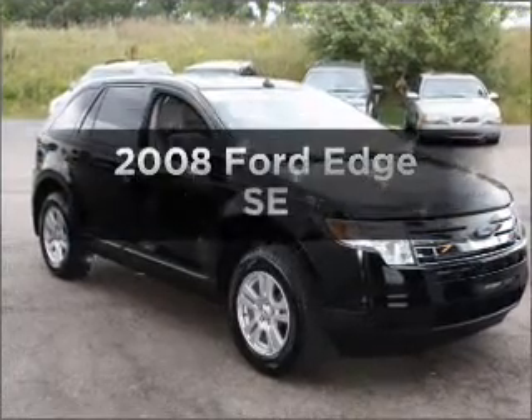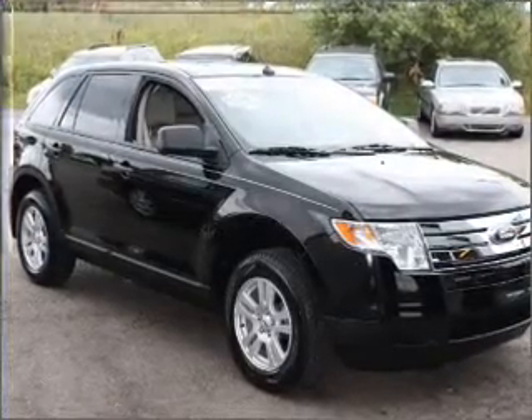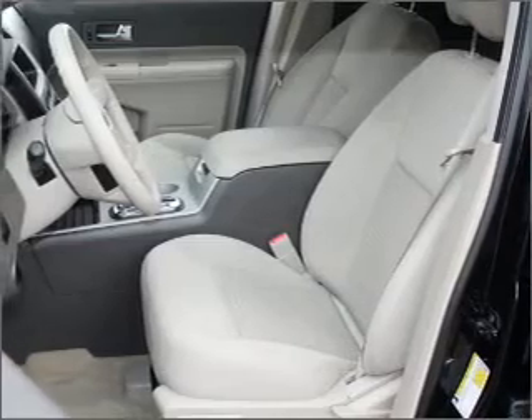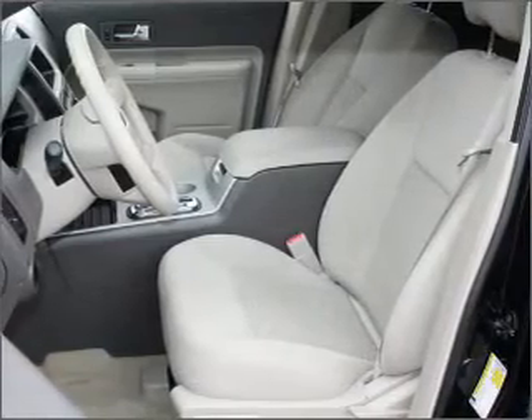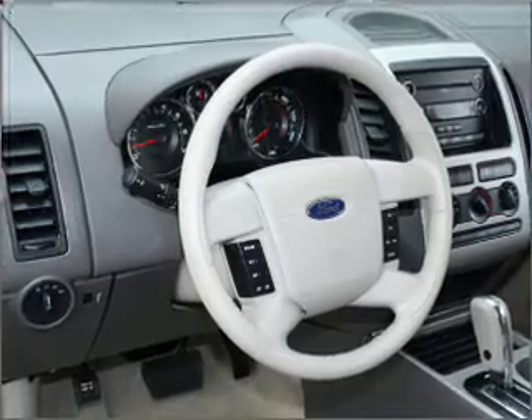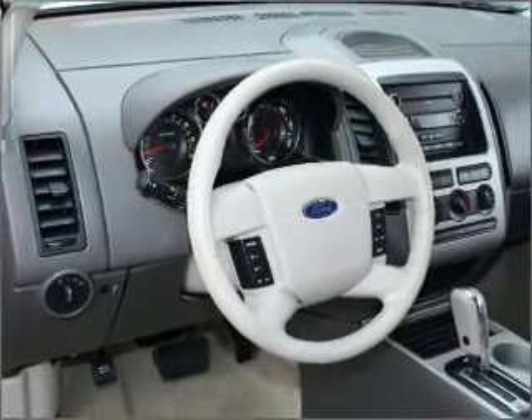Imagine yourself in this 2008 Ford Edge. Find everything you wanted to ride under one roof with this vehicle, featuring a solid six-cylinder engine that responds smoothly to its six-speed automatic transmission. Stand out from the crowd with premium wheels. The anti-lock braking system will help deliver you safely to your destination.